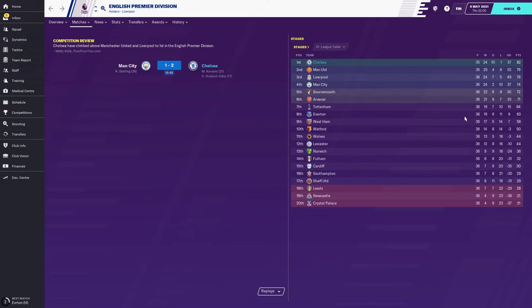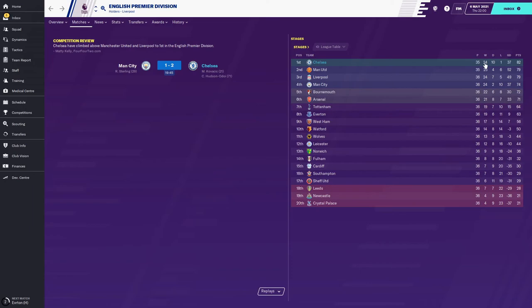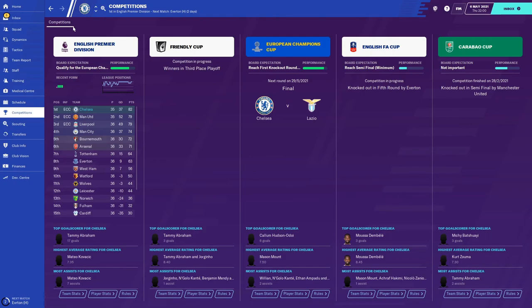We've sealed Champions League football for next year but more importantly we've extended our lead at the top - back on top, three points clear, level on games with Man United, played a game more than Liverpool and City. Three games left: Everton, United and Bournemouth. I think for the next episode we'll skip the Everton game and come back for United and Bournemouth to finish the season, then the Lazio Champions League final will be the last game of the series.